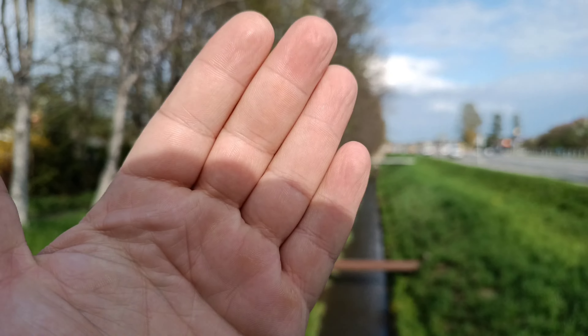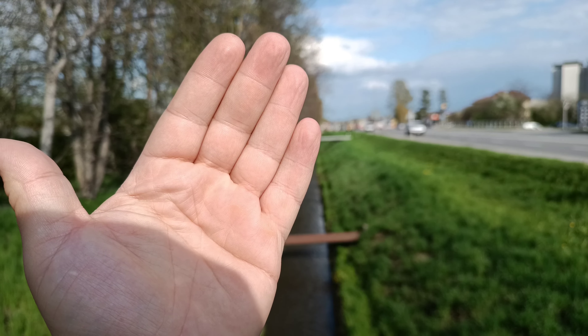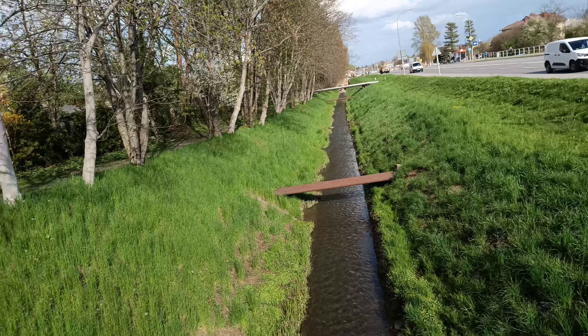We are back at 1x — we have autofocus of course. Look at the separation between my hand and the background, pretty nice. I'm loving it.